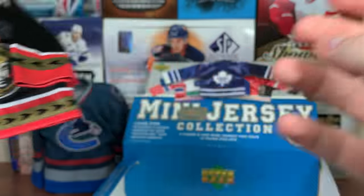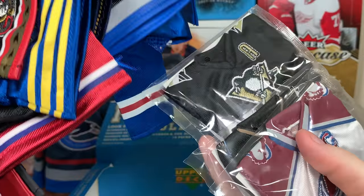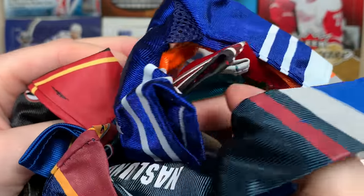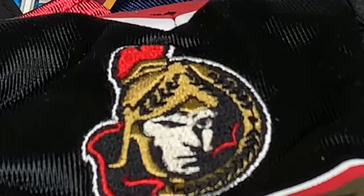So yeah guys, there's a hobby box of 0607 mini jersey. Got a whole bunch of jerseys, left a few of them sealed. Look at all this awesome stuff — just some great stuff in there in general. Very fun rip. Once again, thank you to James for providing this box. As always, thanks for watching, and I'll see you guys later.